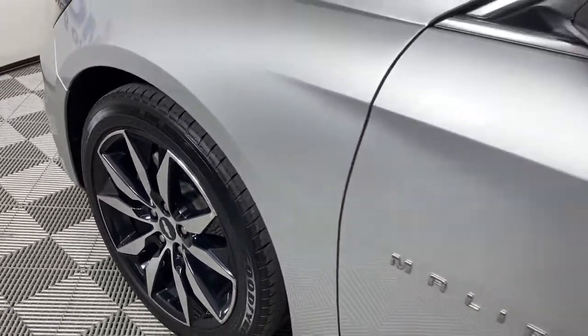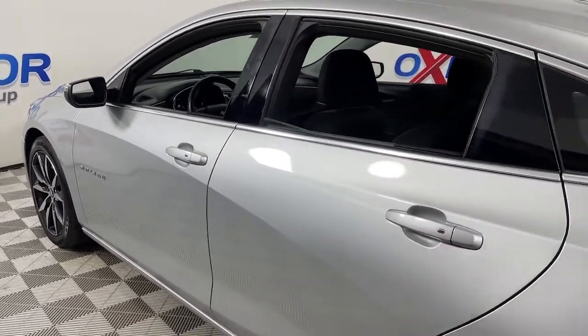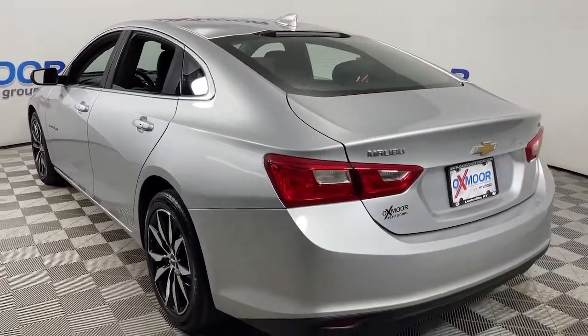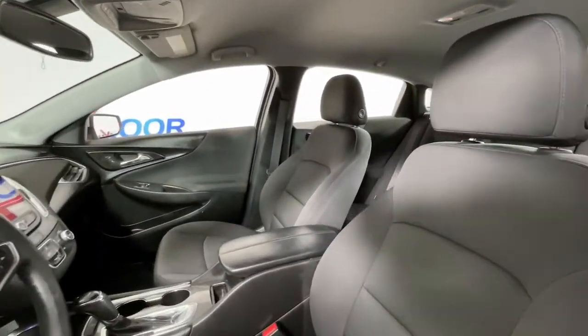Get a feel for the 2017 Chevrolet Malibu. With less than 120,000 miles on the odometer, this vehicle stands out from the rest. The luxurious Malibu blends mid-sized comfort with agile handling, advanced safety features, and sculpted looks. It strikes the perfect balance between want and need.